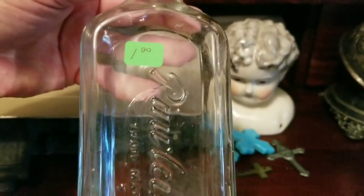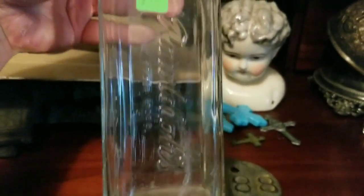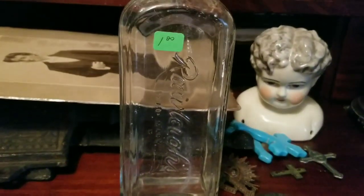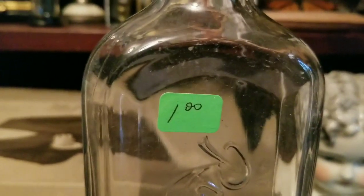Right here it's just an old Rawlings bottle, and it's in excellent condition. It doesn't have any clouding or anything — it's great. One buck.